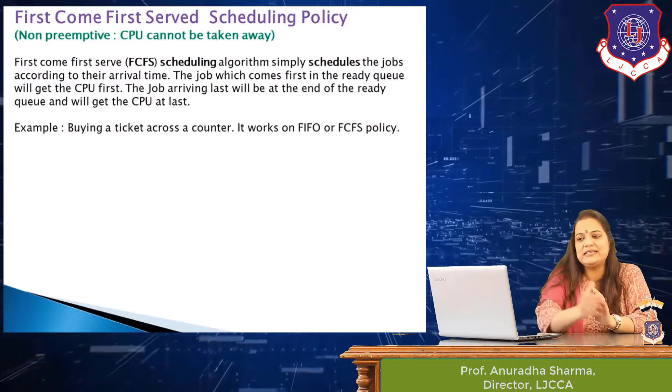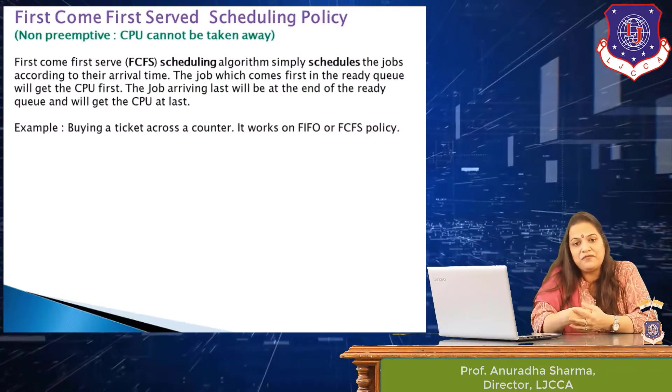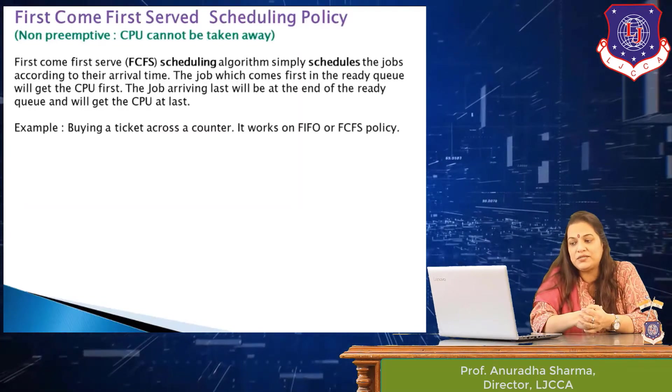After understanding these concepts, we come to what is the first come first serve scheduling policy and how does it work.